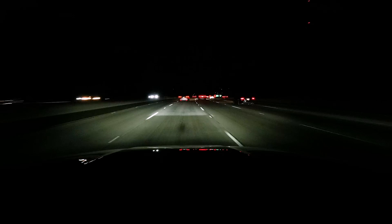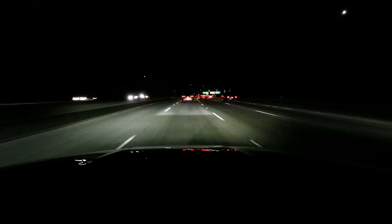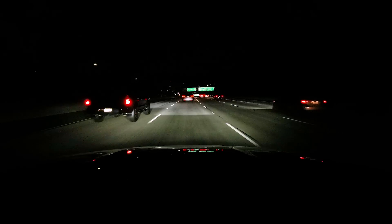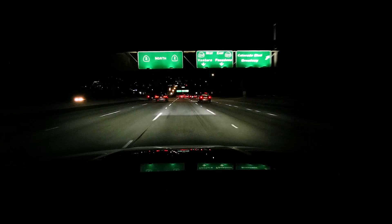One of the cool features is the ability to sort of put out a carpet onto the road so that it illuminates the lane you're in just a little bit brighter than the rest of the lanes. And when you switch lanes, it'll actually extend out to the lane you're going into.